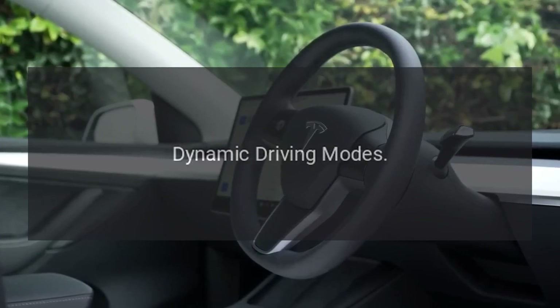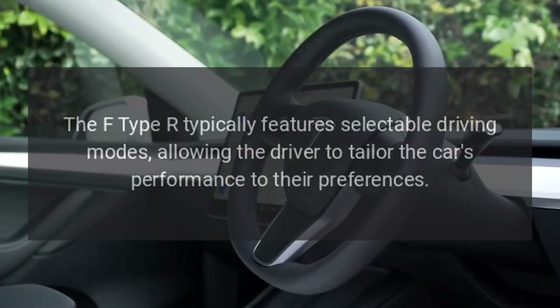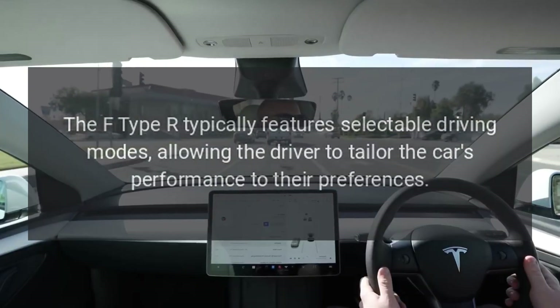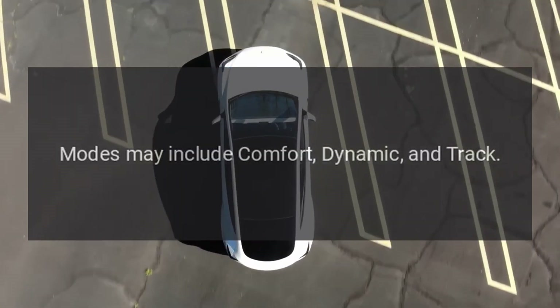Dynamic driving modes: The F-Type R features selectable driving modes, allowing the driver to tailor the car's performance to their preferences. Modes may include comfort, dynamic, and track.